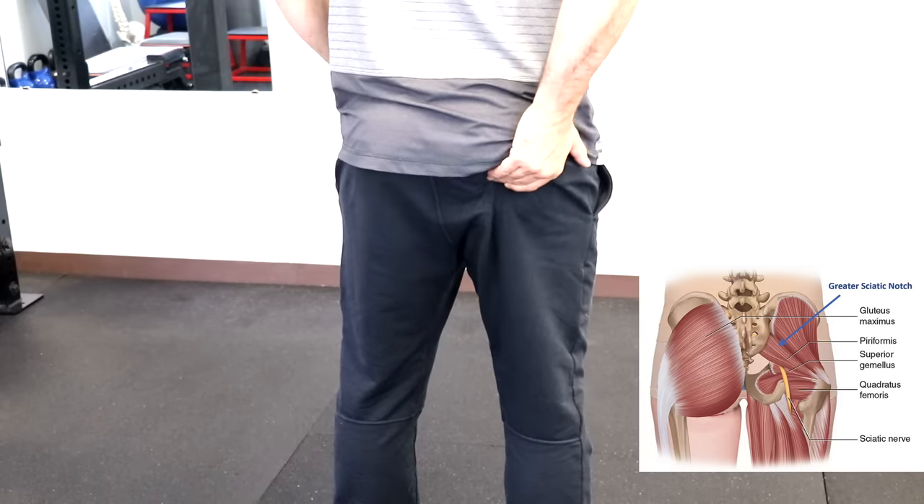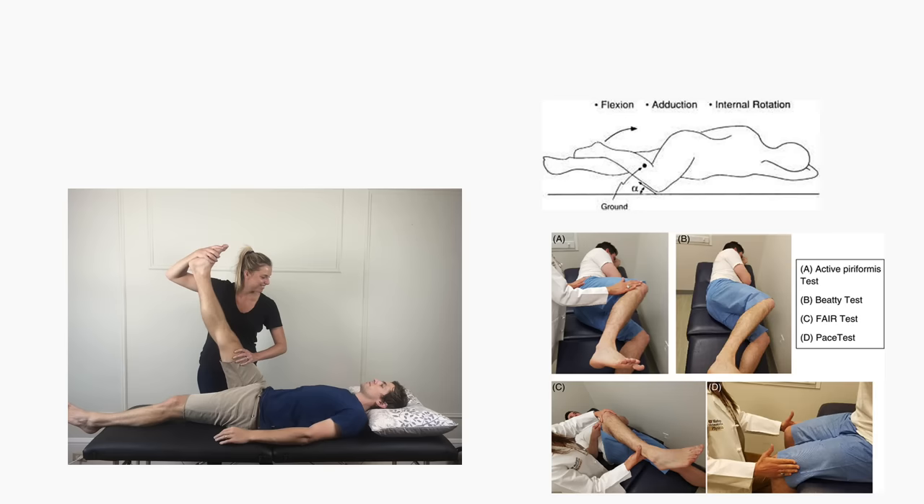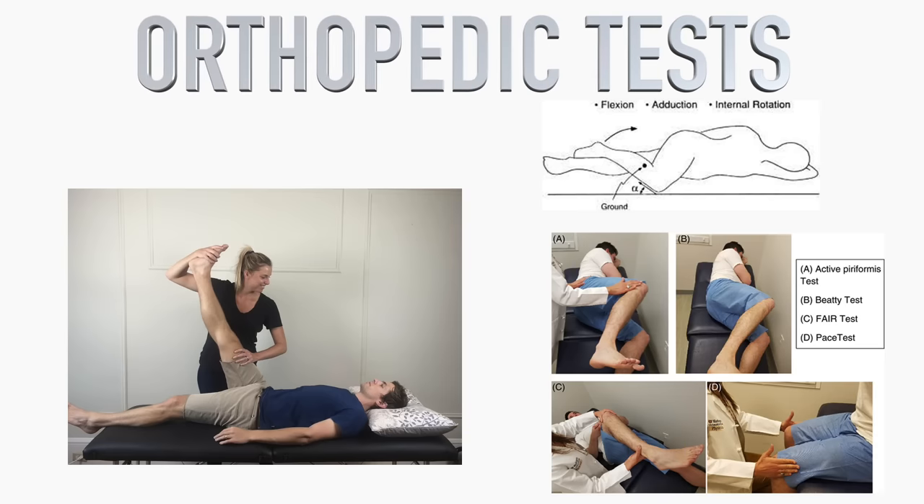There should also be pain with palpation or pressing over the sciatic notch, and other tension tests for the nerve should be able to reproduce your pain.